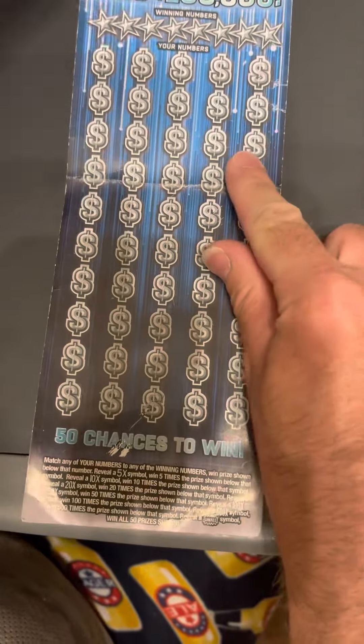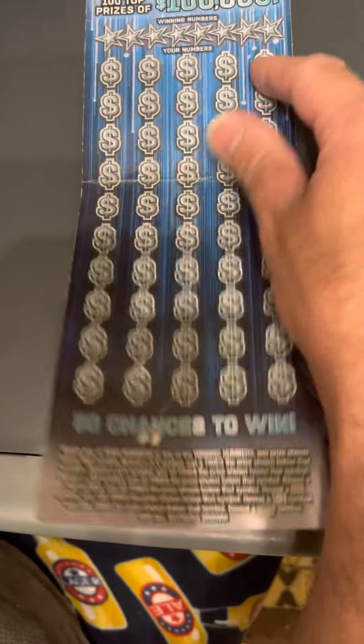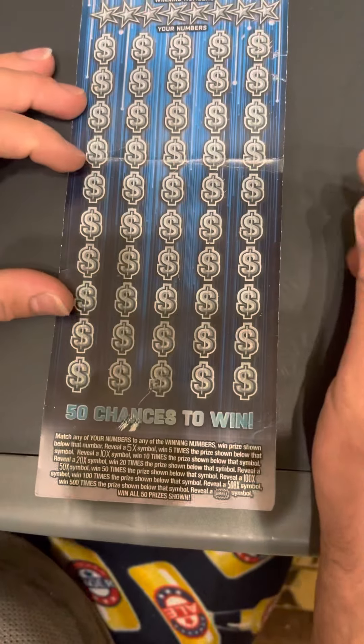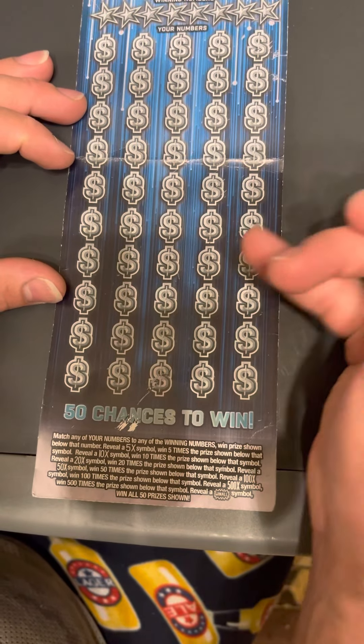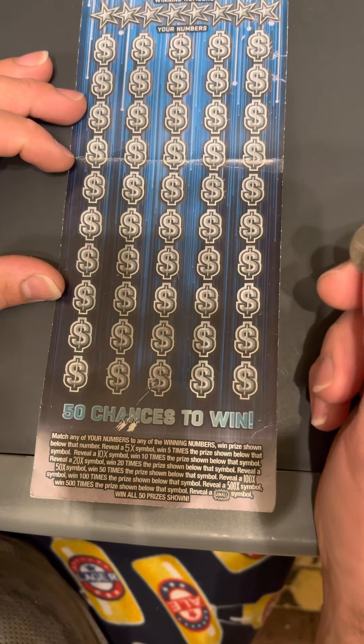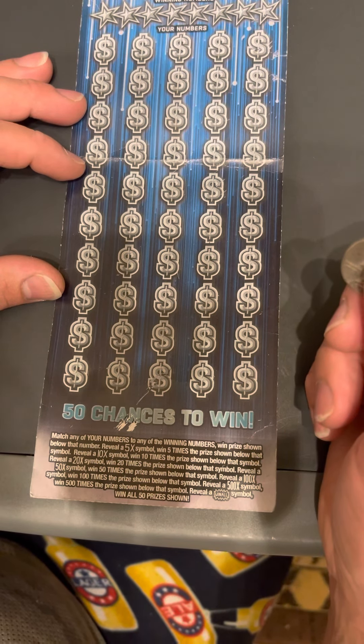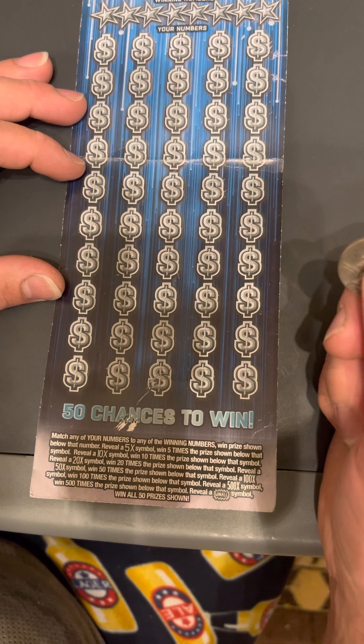500X or win all would be very nice. In Minnesota lottery, I believe they don't go $1 or $2 — it's always the price of the ticket. So it would be 50 times 500 if I got the 500X, which would be $25,000.